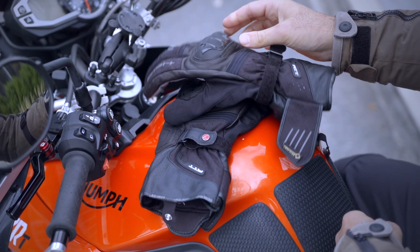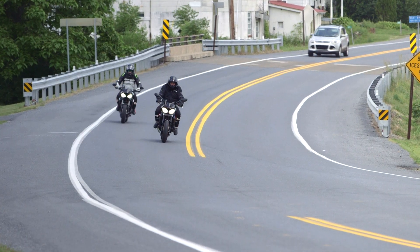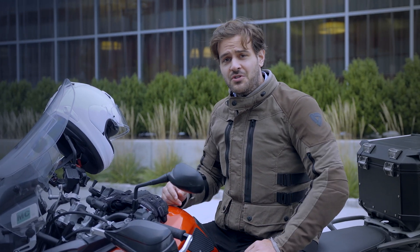Motorcycle apparel is typically a trade-off between performance and style. You want to look good, but you also want to make sure you're safe as well as comfortable, especially as the fall season begins ushering in cooler temperatures. The gear I typically wear when I'm around town or out with friends is not the same gear I wear when I'm going back and forth to the office, because I need to maintain professional attire once I reach the workplace.